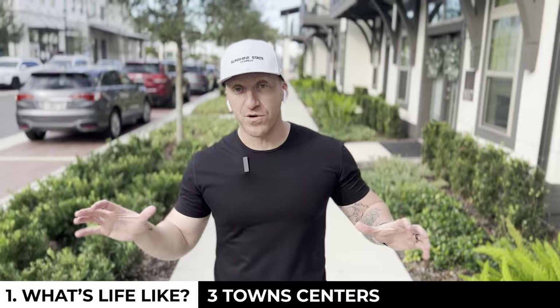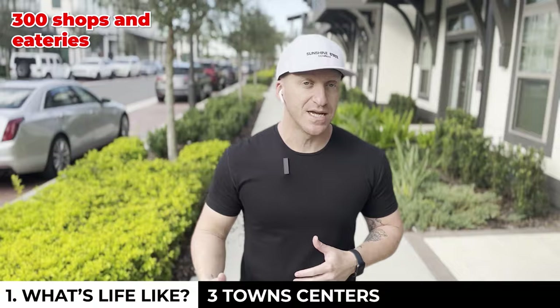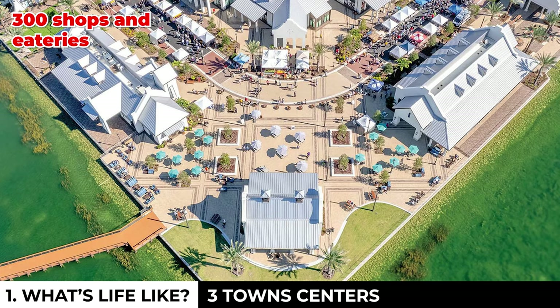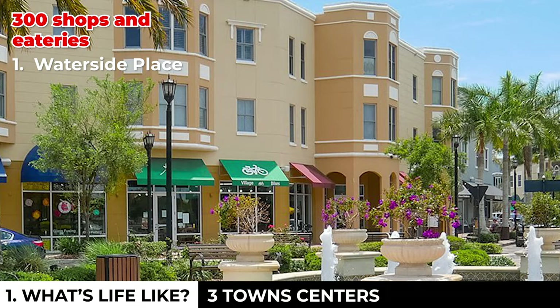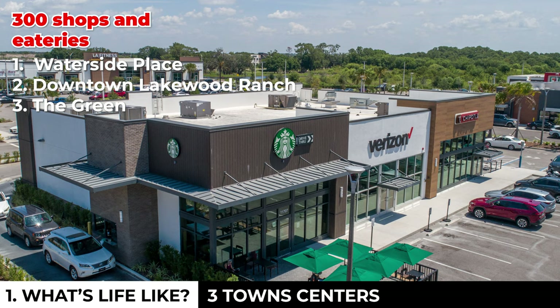Next up is three separate town centers. Regardless of which neighborhood you live in, they very intelligently situated these whole areas to support your needs. They have 300 plus shops and eateries spanning amongst these three hubs. One of them is downtown Waterside Place, the newest and most exciting one. The second is downtown Lakewood Ranch, the original. And the third is called the Green, which sits off State Road 70 and Lakewood Ranch Boulevard.